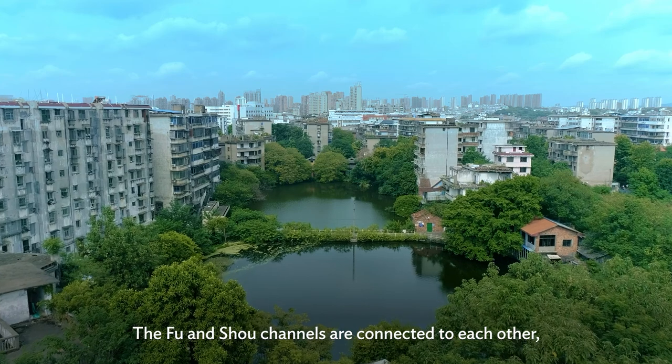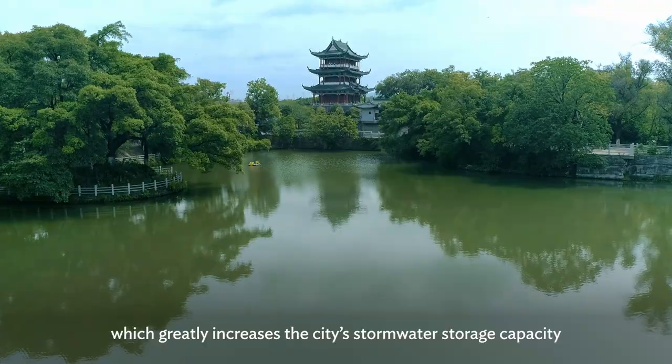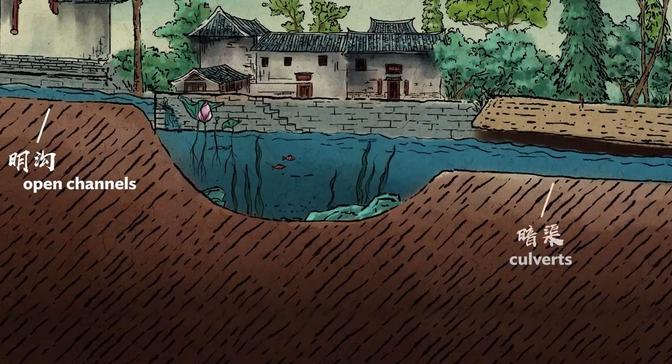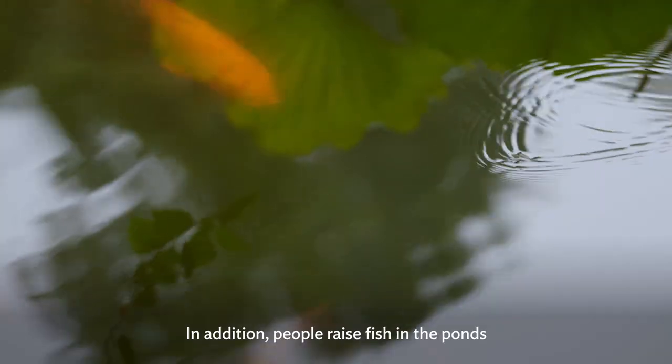The Fu and Shou channels are connected to each other and to over 100 ponds, which greatly increases the city's stormwater storage capacity and is especially important when there is continuous heavy rain.